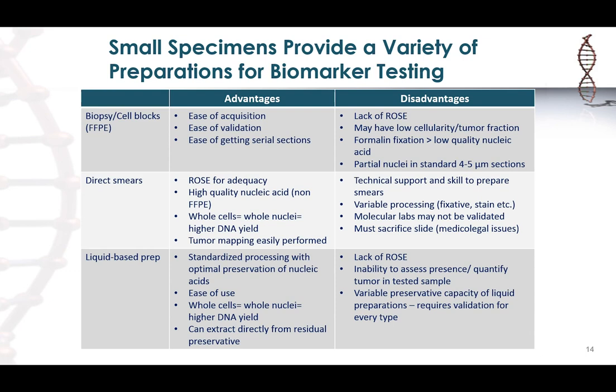There's also the issue that once you use a smear for testing, you destroy the smear in the process, so you have to sacrifice it from your file — meaning you need to ensure you're either digitally archiving the slide or have representative material for medical-legal purposes.